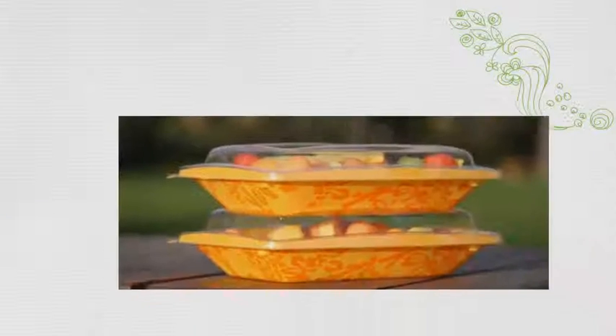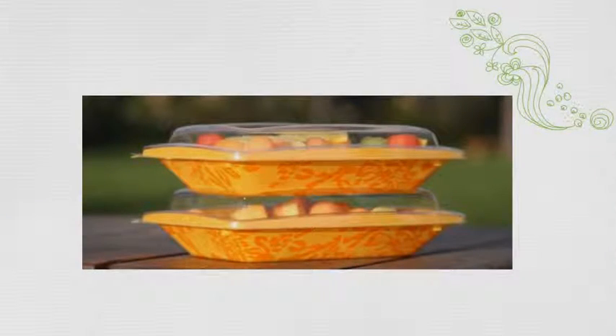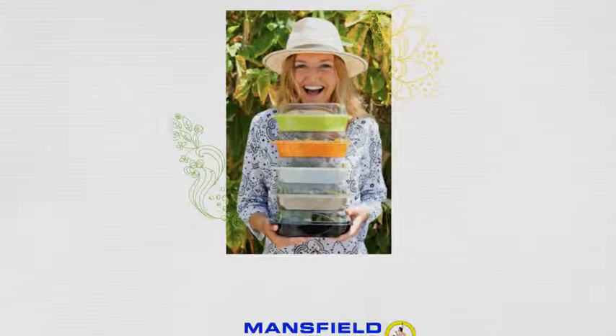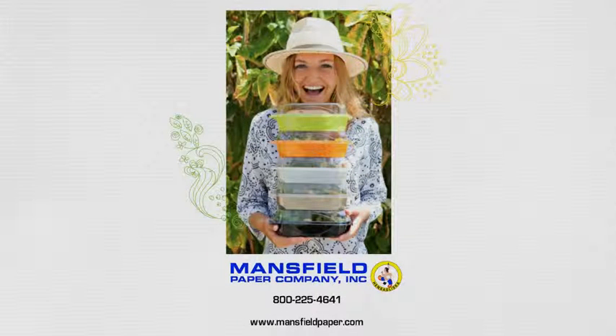Or, show off your creative side with our newest collection of grab-and-go prints. Find out how you can enhance your food and increase your takeout sales. Speak with one of our representatives today, or visit us at www.mansfieldpaper.com.